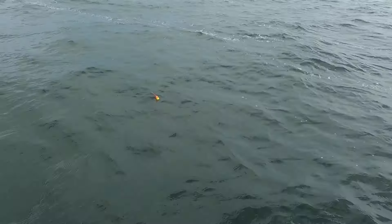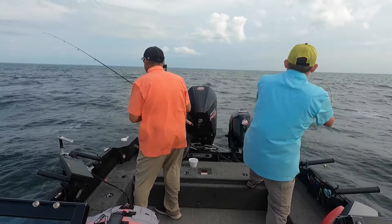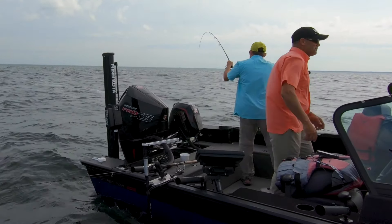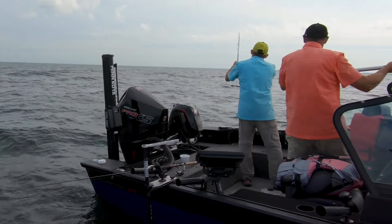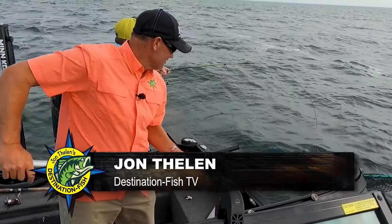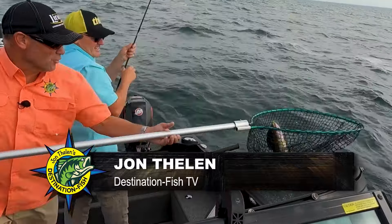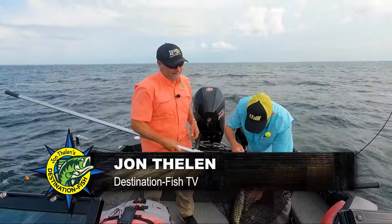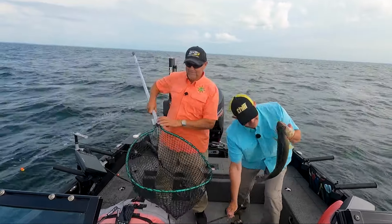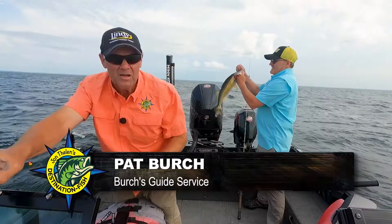We got that one right under the boat that you were marking. They don't all spook — it's nice to be able to see them like that. That's awesome, that's a great way to start on Mille Lacs Lake today.